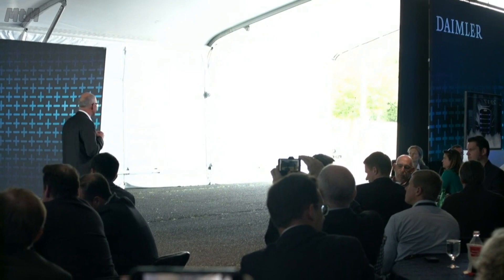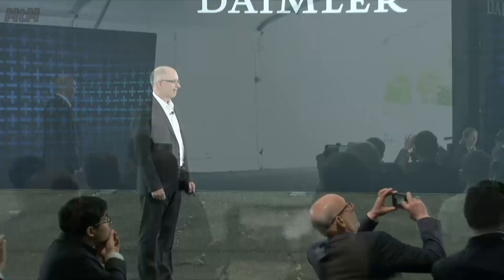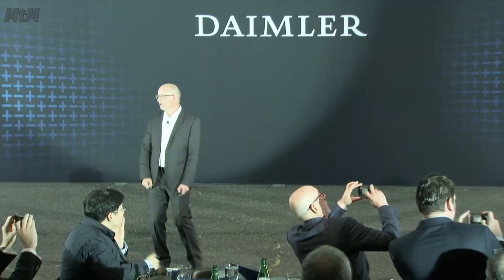So, without further ado, ladies and gentlemen, please meet the E-Cascadia. Oh, stop, stop. Guys, no music, no music. You want to hear the E-Cascadia drive in.